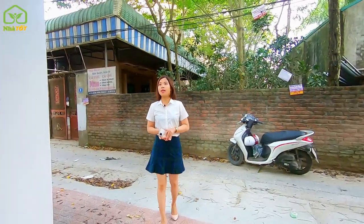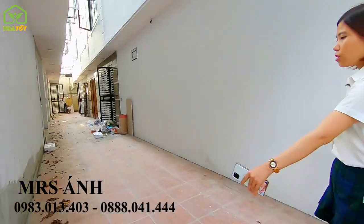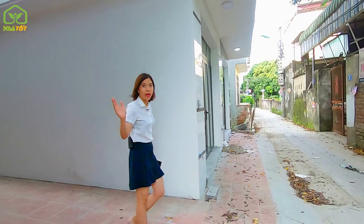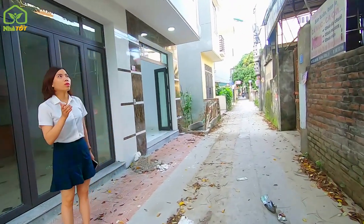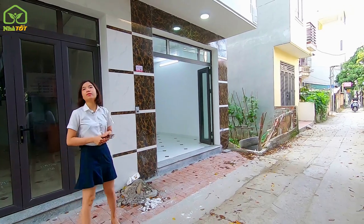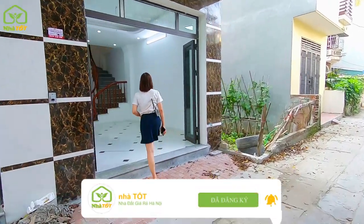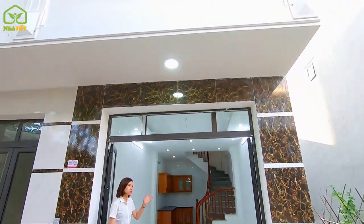Ngõ trước nhà rất rộng; ngõ phía bên trong của các căn bên trong là 2m7. Còn 4 căn mặt ngoài thì ô tô tải có thể đi qua và đỗ trước nhà. Hôm nay em và anh sẽ giới thiệu một căn mặt ngoài có giá trào bán là 1 tỷ 750 triệu đồng với mặt tiền 3m4 và diện tích 30m².